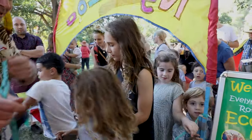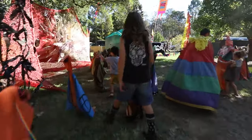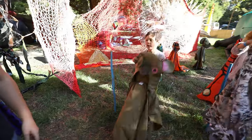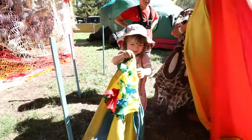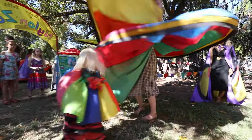You can really show your imagination. Come on in, here we go. It is really fun because you can dress up and be like a bird or a bat, maybe even a butterfly. It's just really colourful and cool.